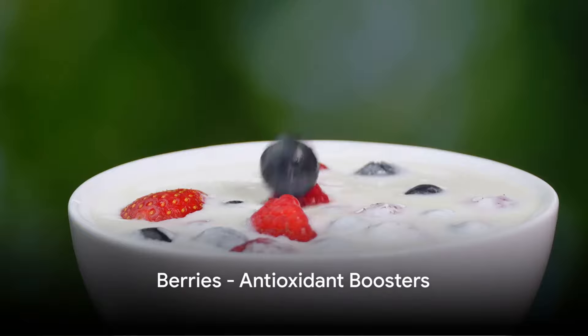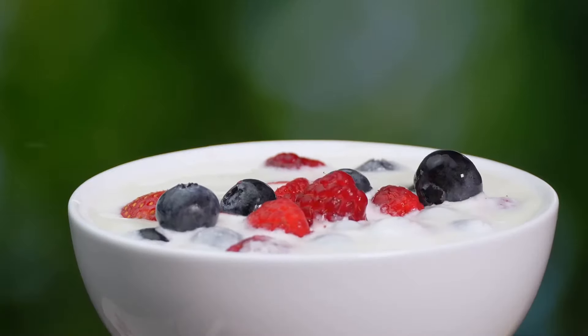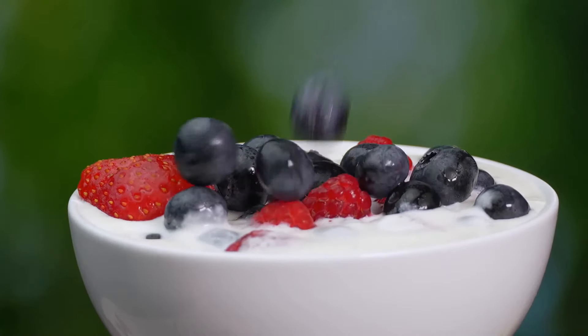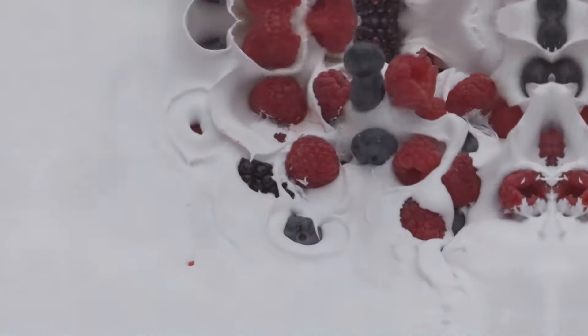Next in line, we have the delicious berries. Strawberries, blueberries, raspberries and blackberries are all rich in compounds that can boost your circulatory health. They contain antioxidants including flavonoids and anthocyanins, which can help reduce inflammation and improve blood flow.